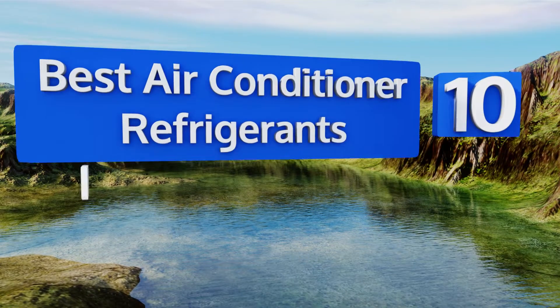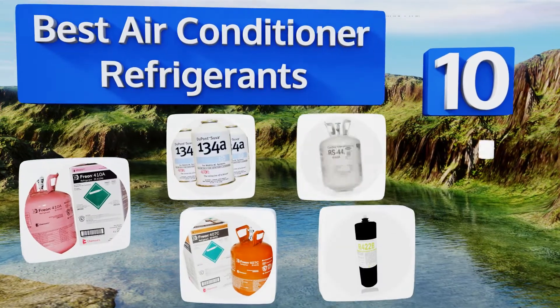Easyvid presents the 10 best air conditioner refrigerants. Let's get started with the list.